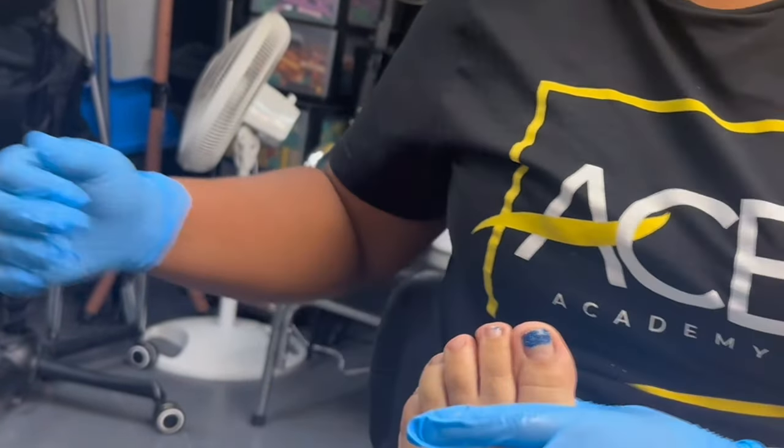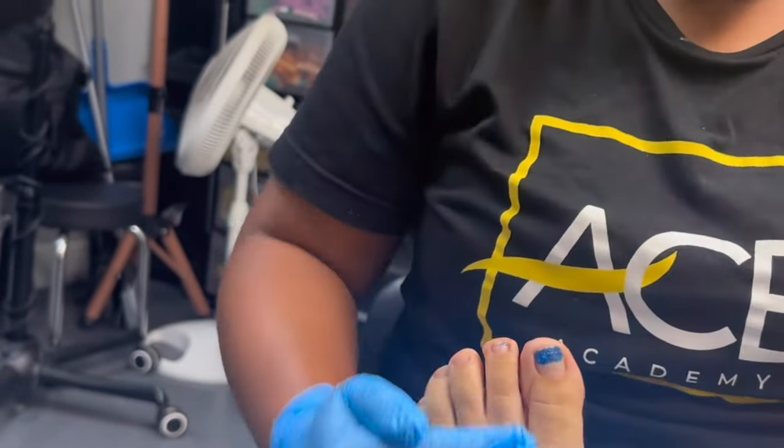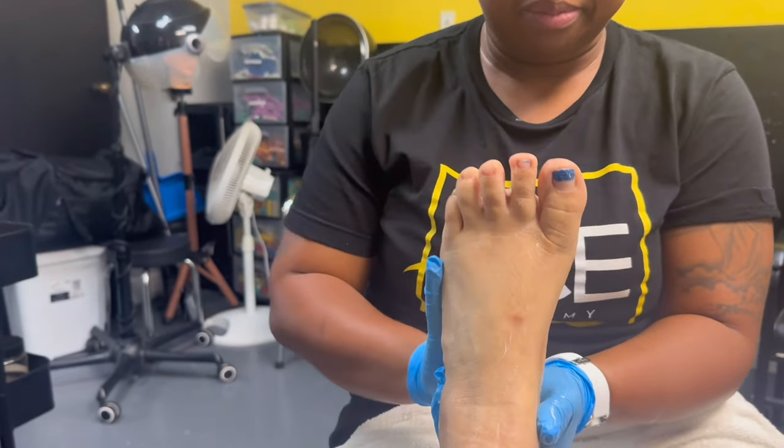Go ahead and book with me and get this experience so I can do a little bit more than a foot scrub. If you don't want a foot scrub, we can do a facial, we can do waxing — whatever it may be. Holla at your girl, I am the one.